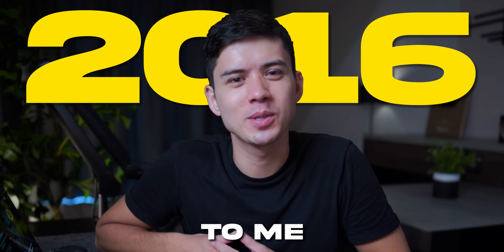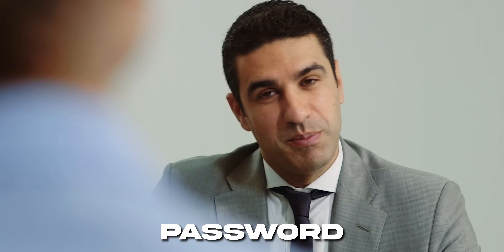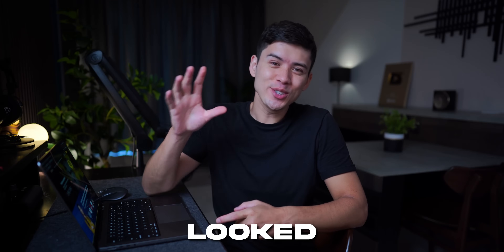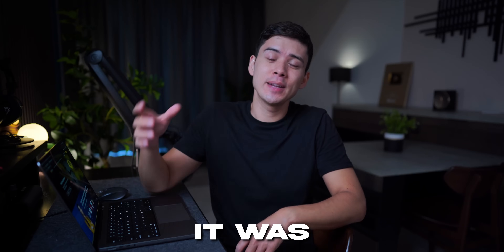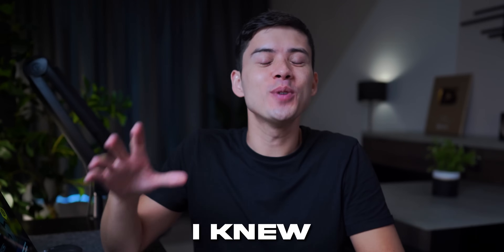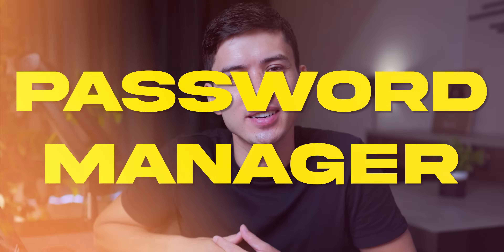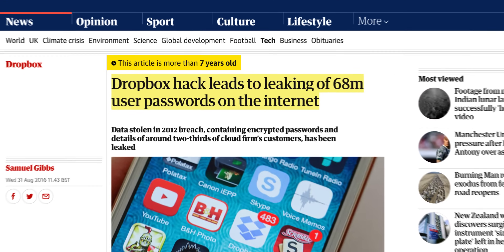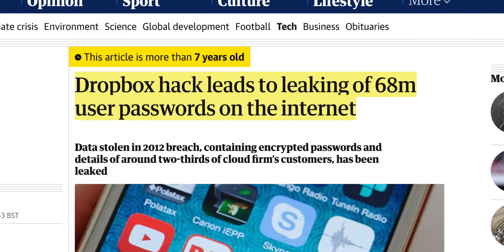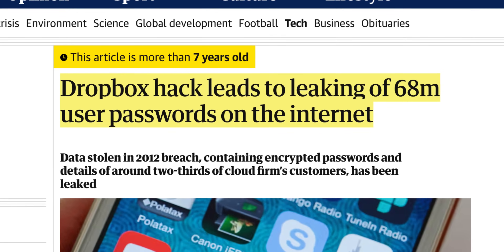In 2016, a friend came up to me and said, 'Mike, your online password is [password], right?' I just looked at him in shock. I didn't know what to say. I was thinking, how do you know that? And it was at that moment that I knew I needed to get a password manager. It turns out in 2012, the cloud storage company I was using, Dropbox, had their database hacked and 68 million passwords were leaked, including mine.